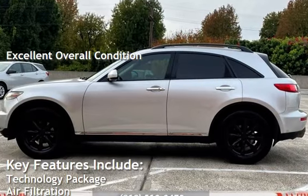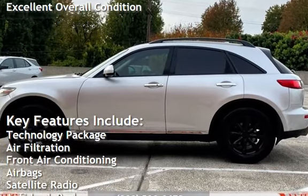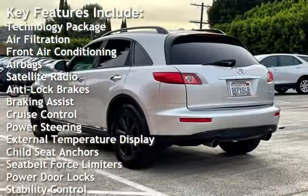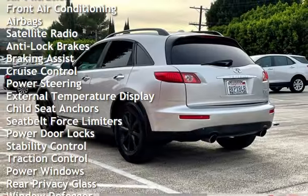Key features include: technology package, air filtration, front air conditioning, air bags, satellite radio, anti-lock brakes, braking assist, and cruise control.